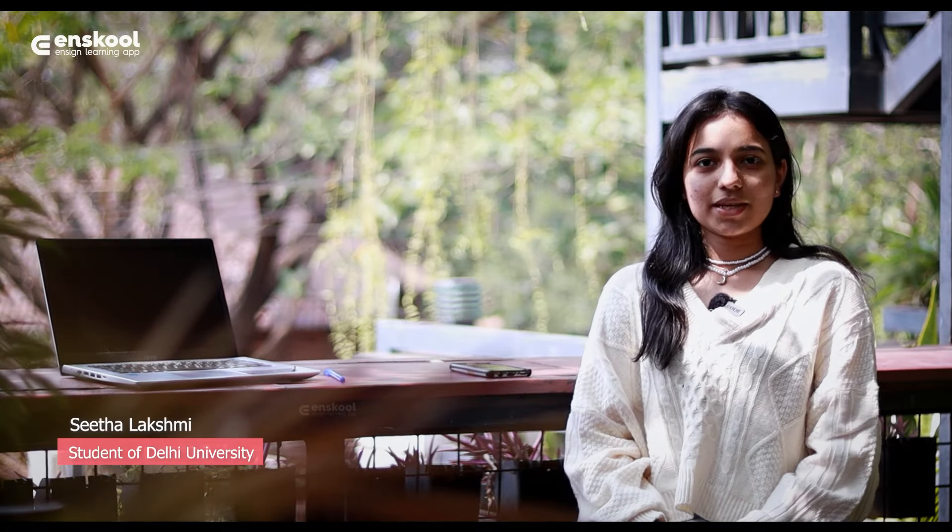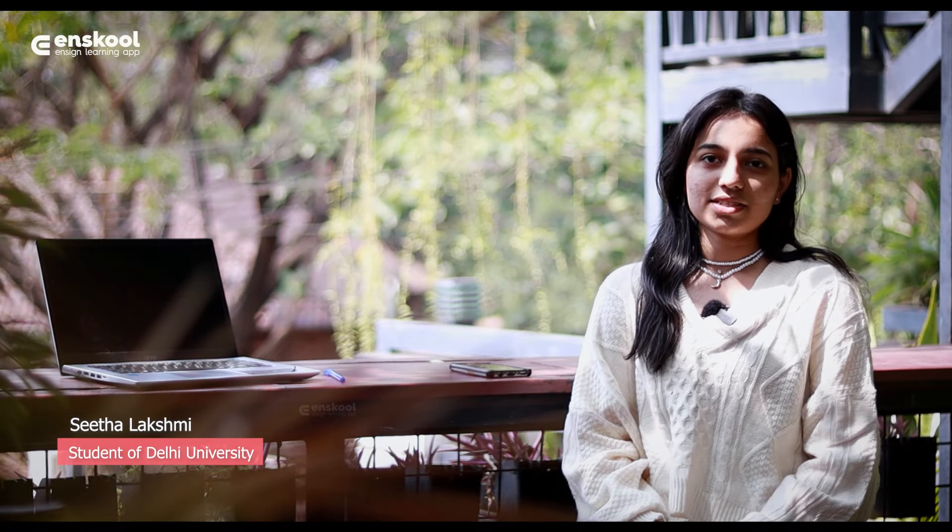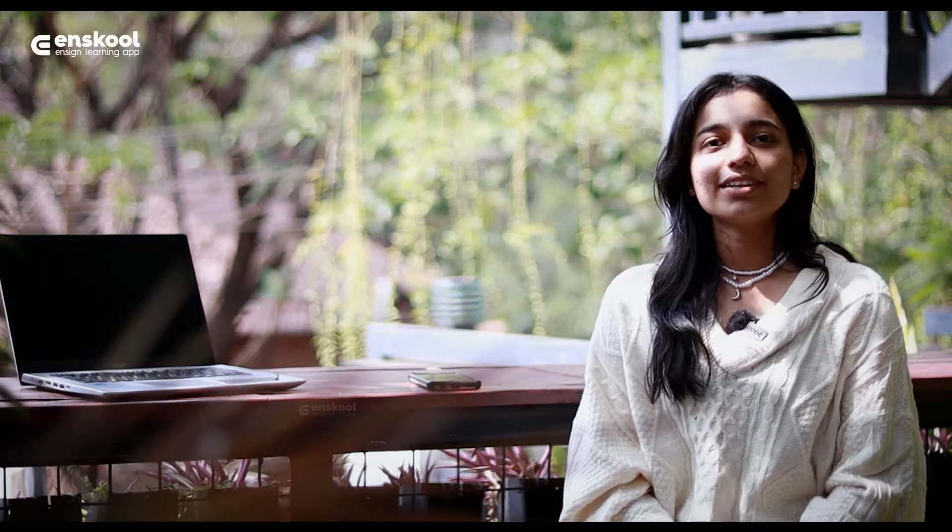Hello everyone, my name is Sita Lakshmi. I am a Delhi University first year student. In this video, we are going to discuss all the issues of Delhi University.